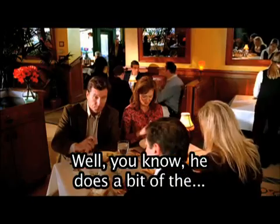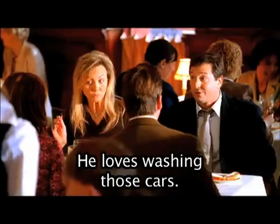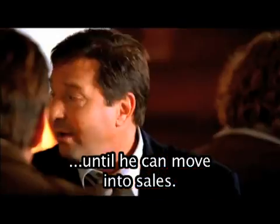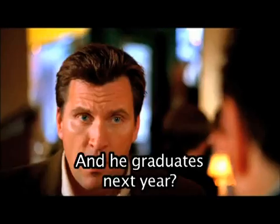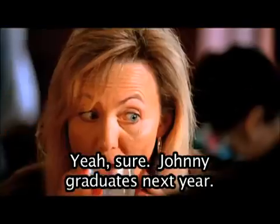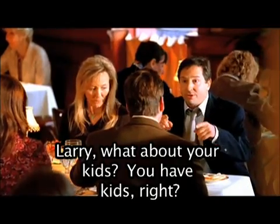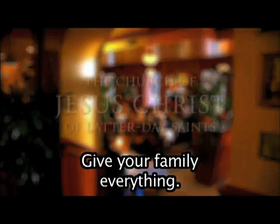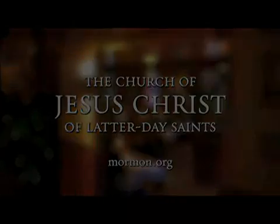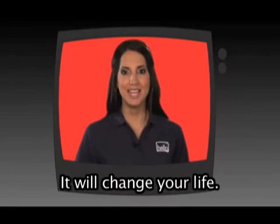What's he doing down there? Johnny graduates next year. Need to get closer to your family? What about your kids? Give your family everything. Give them your time. From the Church of Jesus Christ of Latter-day Saints. This is Hello Channel. Come learn English as you watch TV. It will change your life.